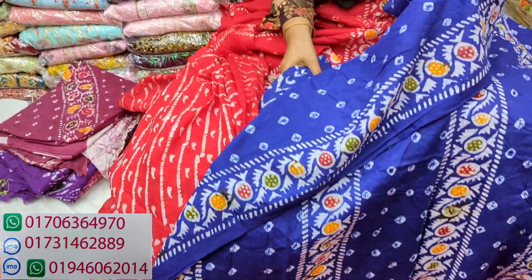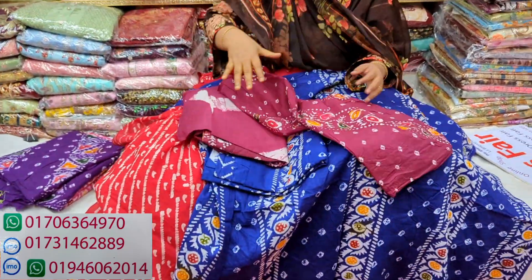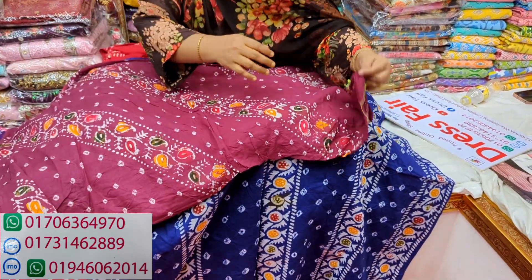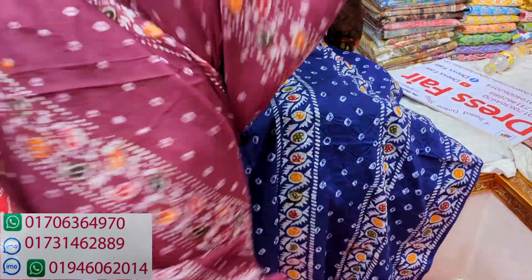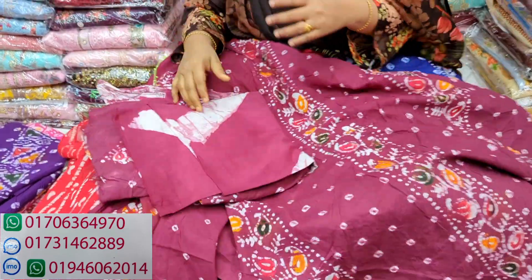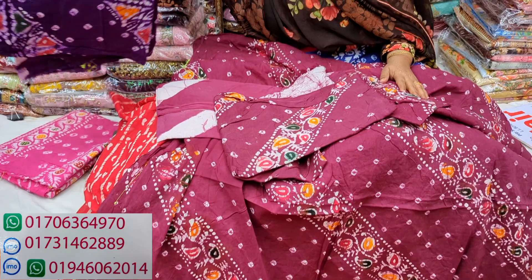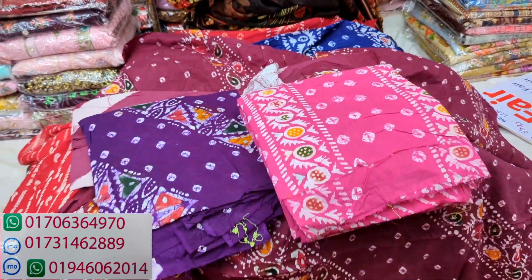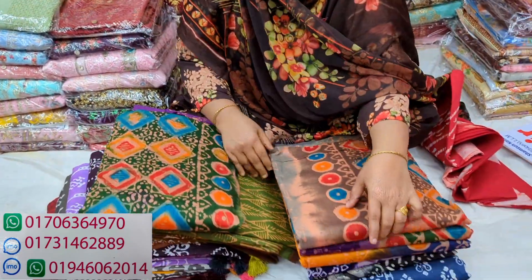It's the same color, same price. This color is purple and this color is pink, so if you want to see this color, you can see it. Next, we will see it in the same color.